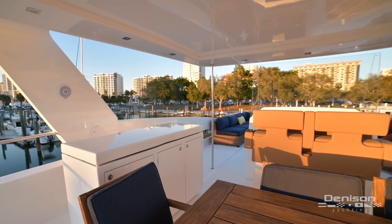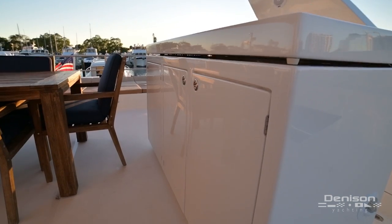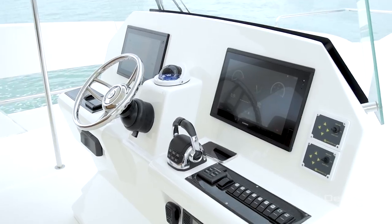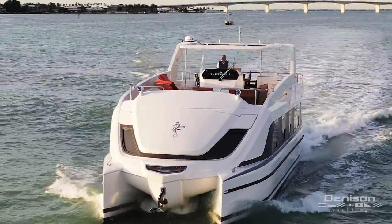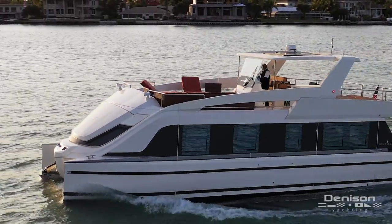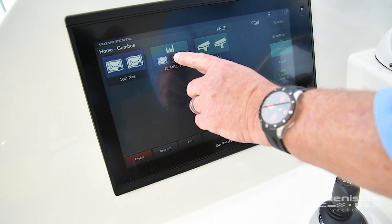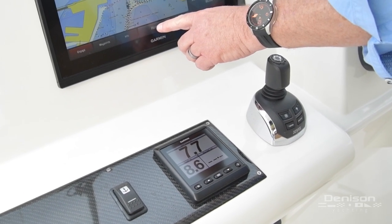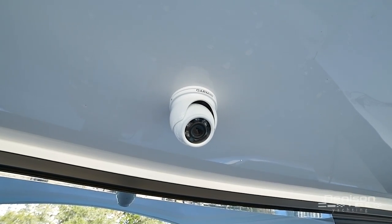Moving to starboard is a large grilling station where you'll find a two-burner stove, sink, and refrigerator. Forward and centrally located, you'll find her centerline helm station with 360-degree visibility. This makes navigating a yacht of this size a snap. This helm features two Garmin glass panel multi-function displays for navigation. There's also a Volvo Penta joystick, bow thruster, engine monitors, dual spotlight controls, and center helm. Interfaced are forward and aft docking cameras.